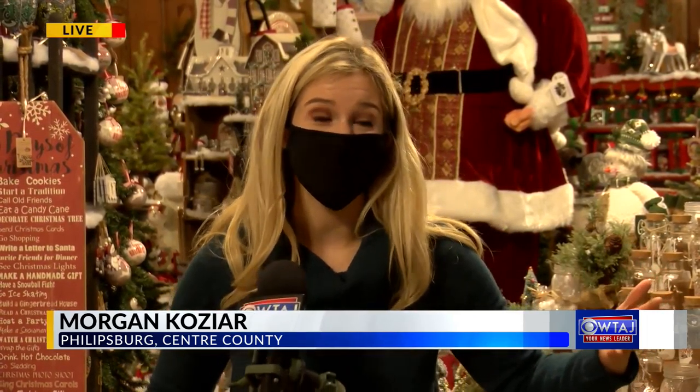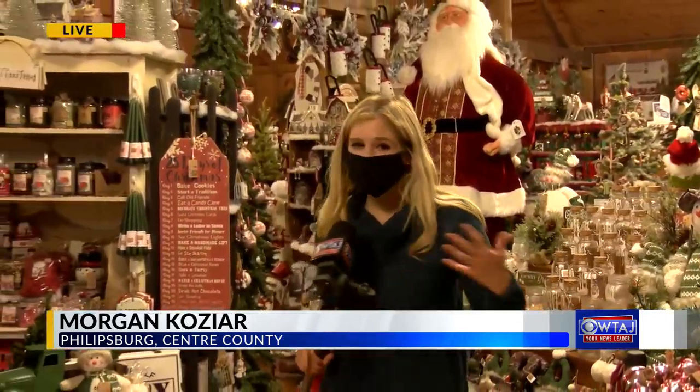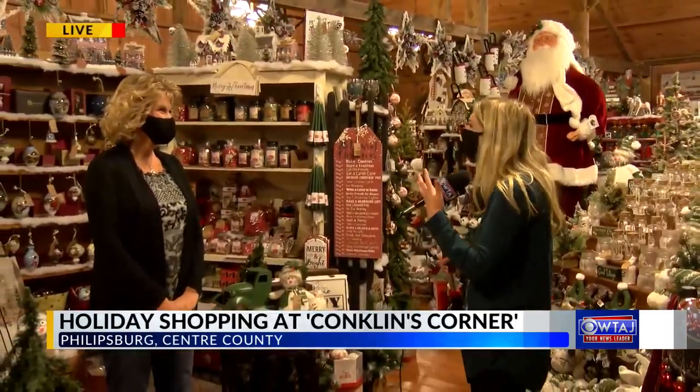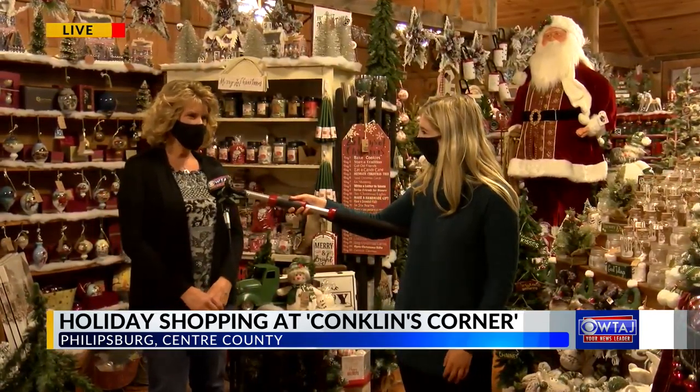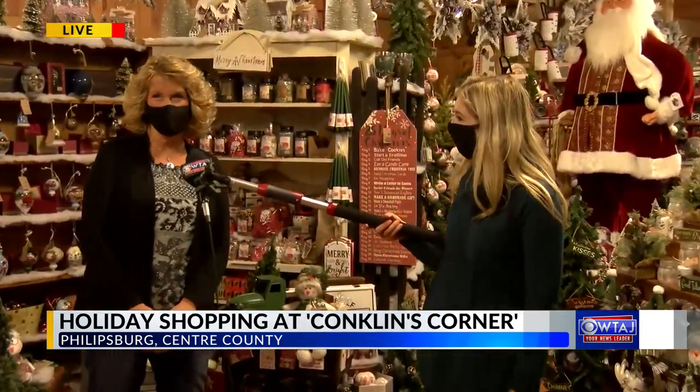Good morning, Maggie. You said something I like there — magic in the air — and that's what it feels like in this room here at Conklin's Corner. I mean, Christmas explosion. There's a different theme everywhere you look. Terry, you're the owner here. Let's talk about some of the different things that you've filled this room with.